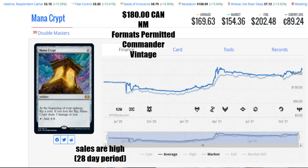Our next card is Double Masters Mana Crypt. You can find this for $180 Canadian near mint, the average is $169.63, the market has it at $154.36, a foil is $202.48 US, and €89.24 will get you that card. The sales are high for the 28-day period, but what gets me is the formats are quite limiting — Commander and Vintage only. I wish it were playable in more formats because when it's that limited, it narrows its ability to grow in value. For that reason I actually expect Mana Crypt to drop down a little bit. I'll be curious to see what happens in the next 120 days.